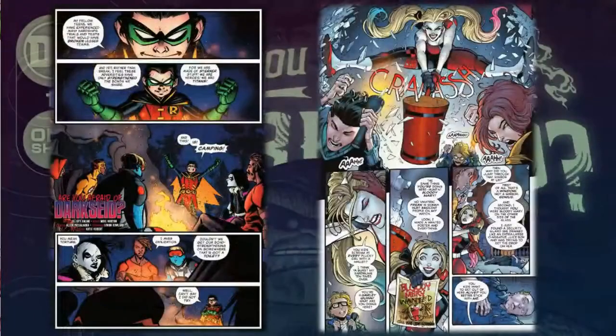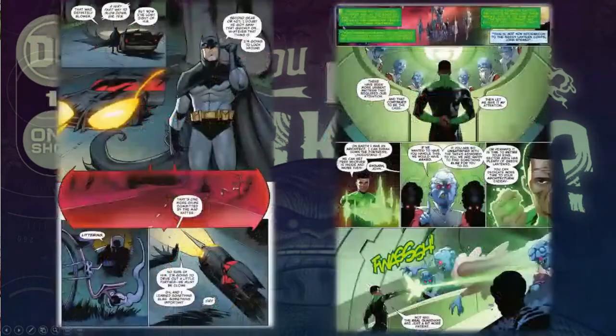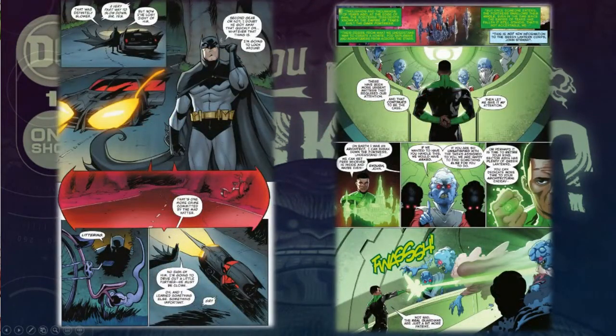Here we see some of the first story, which is the framing device — the Teen Titans with Robin telling a story. We also have some art from the Harley Quinn story. I'll put all the names of the artists in the description so you can check out their work on Twitter and social media. Here are some panels from Batman and the Mad Hatter, and John Stewart. I really like the John Stewart panel with the Guardians turning into evil ghouls.